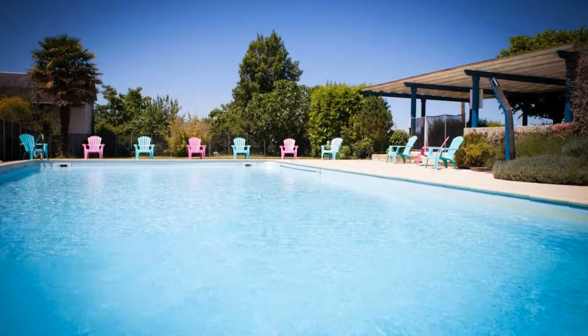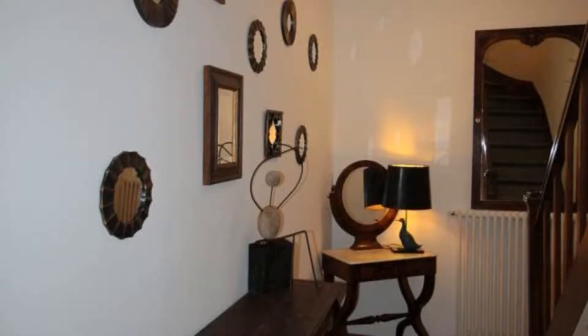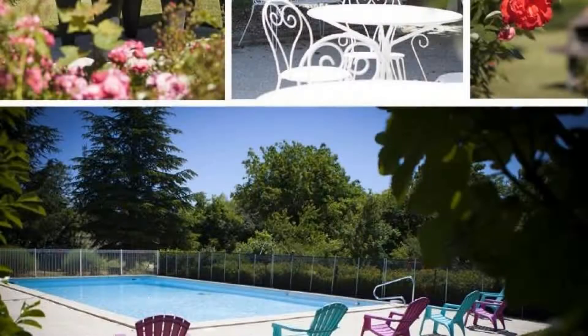Check-in time is 3 pm and check-out time is 11 am. Guests are required to show a photo ID and credit card at check-in. Pets are allowed in this hotel.